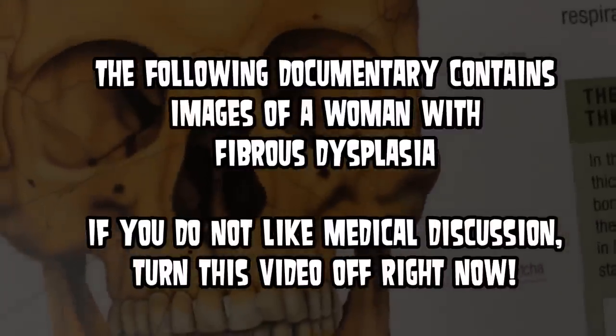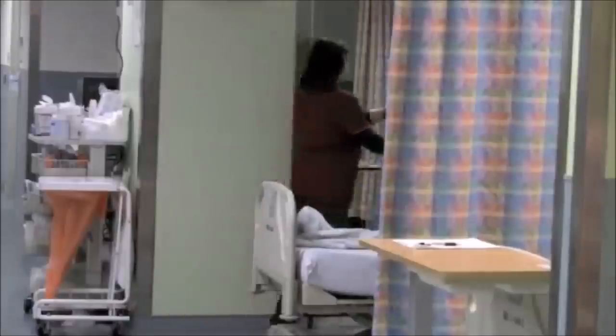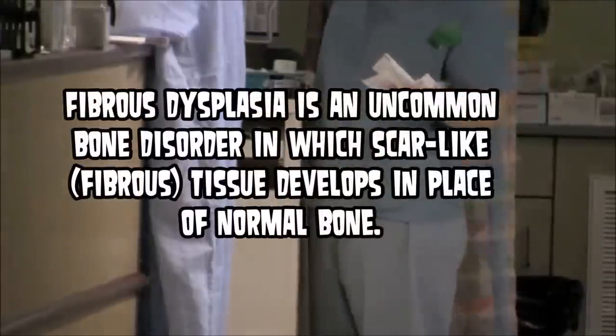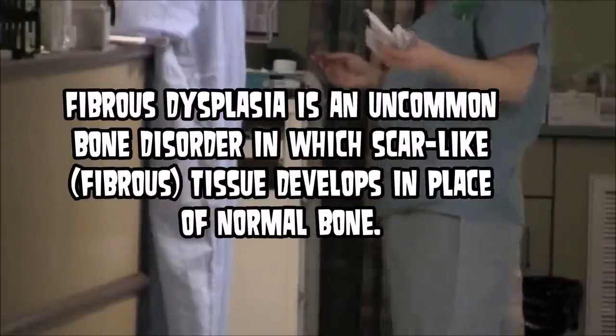I found these photos and images on a Turkish website and had a friend translate it for me. This individual had fibrous dysplasia — a disorder where scar-like tissue develops on the bone.